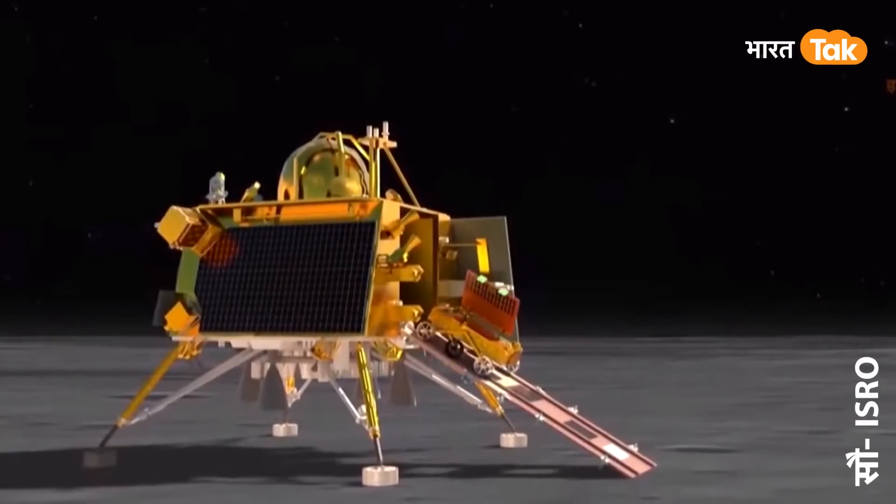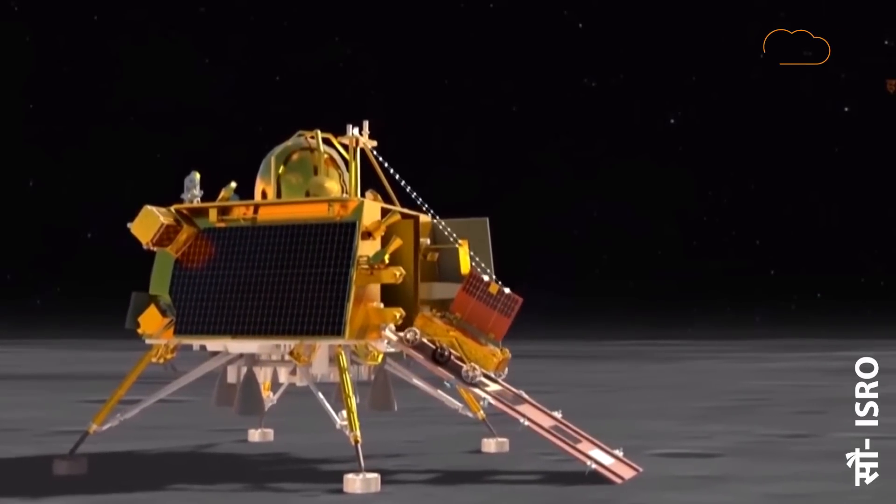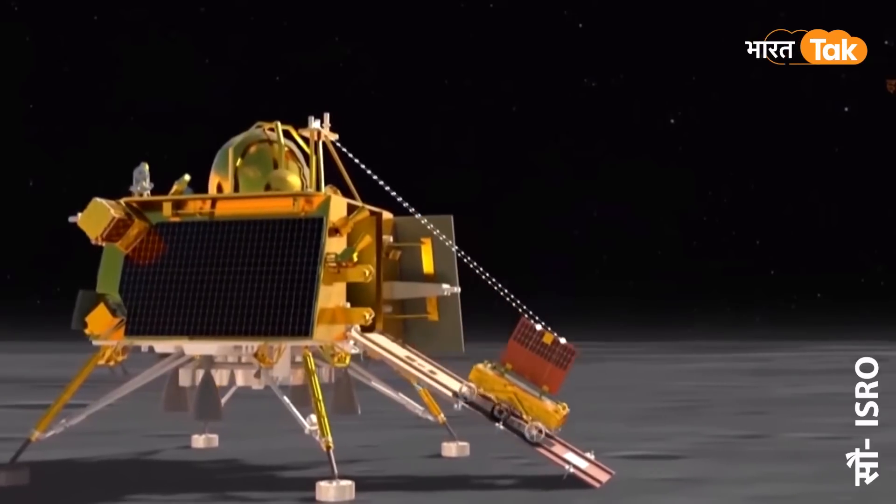ISRO चीफ ने जो बात कही - sleep mode वाली - वो सबसे अहम है, क्योंकि चांद पर अब बहुत जल्द रात होने वाली है। और रात होने से पहले लैंडर और rover दोनों को एक साथ लाएंगे और उन्हें sleep mode में भेजने की तैयारी में हैं।